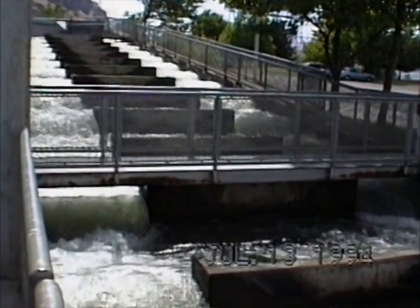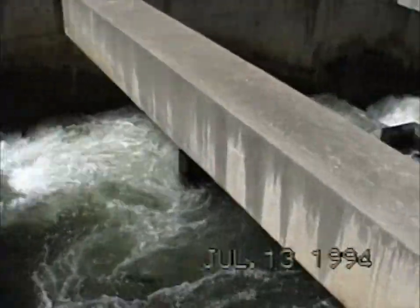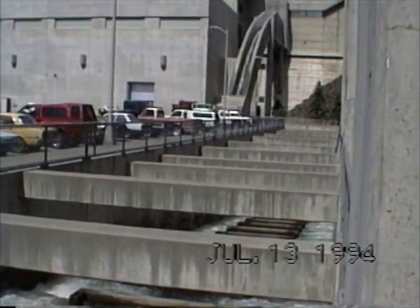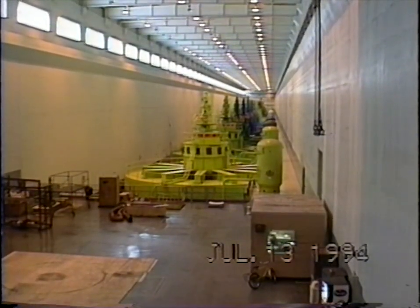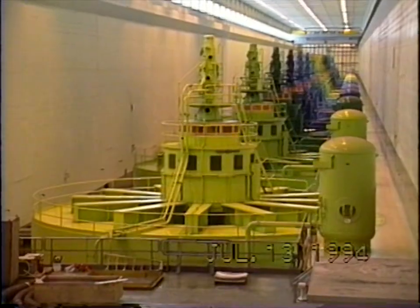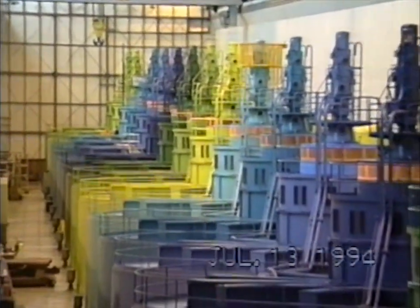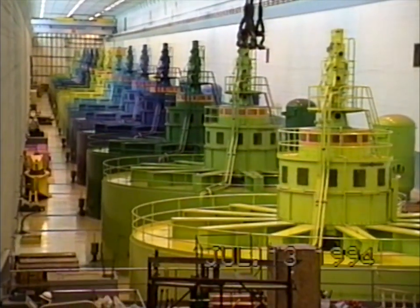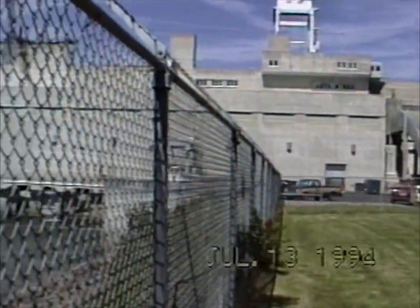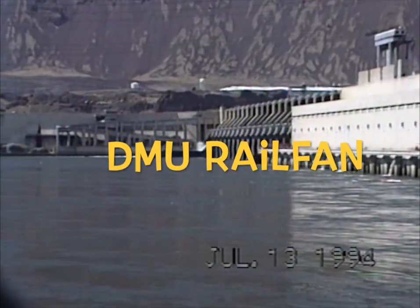These are some of the ladders that we saw where the fish go through. This is at the John Day Dam. This is inside the John Day Dam where they generate the electricity. Here's a look at the dam. Looks like they've got one of those on the other side too.